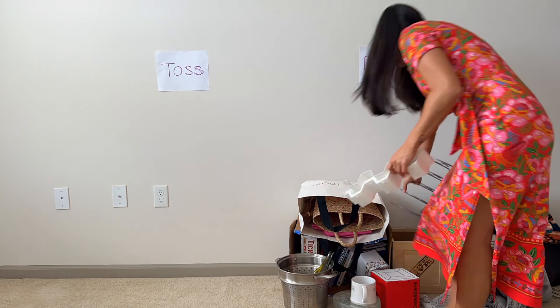Hopefully the linen closet can be an easy category for you as well. The first item to declutter is ratty towels. A common objection I hear is, 'Well, they're not that bad.' Your ratty towels are no longer good — it's time to let go of them. They're not actually benefiting you. You're not even using them.